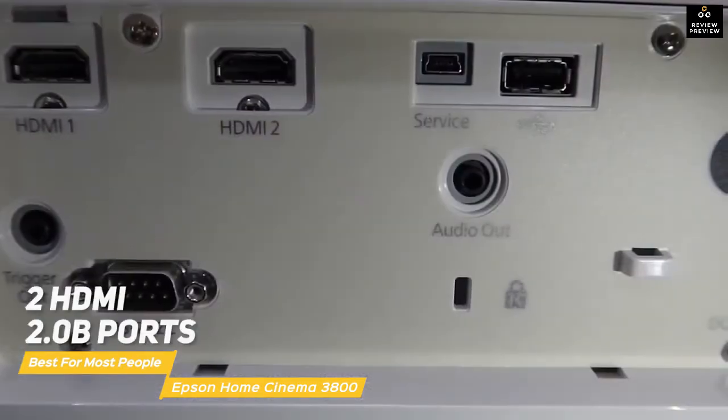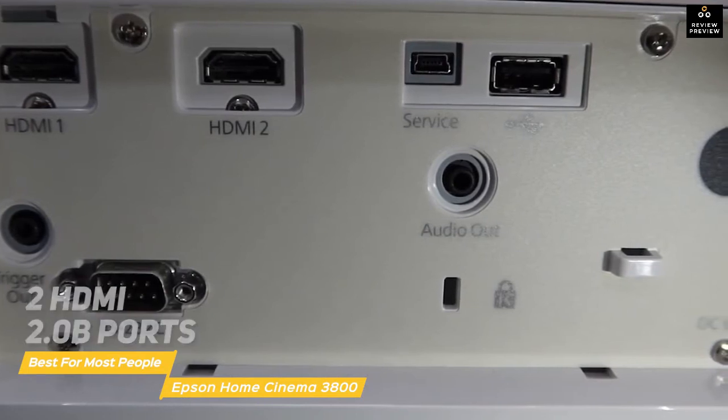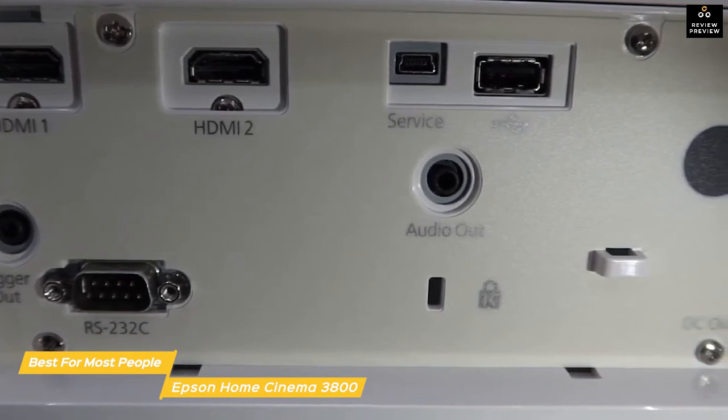On the rear panel you'll find two HDMI 2.0b ports with HDCP 2.2 support, two USB-A ports, an audio out jack, and more. There's also Bluetooth support with aptX, so you can connect a Bluetooth speaker for extra sound.